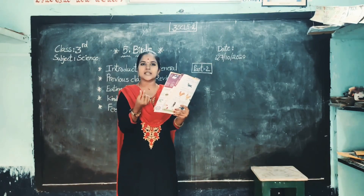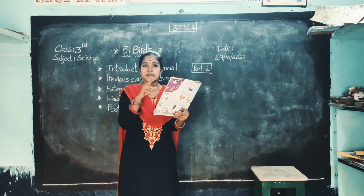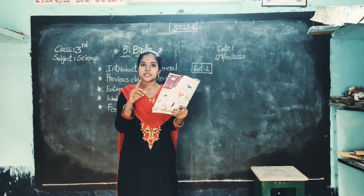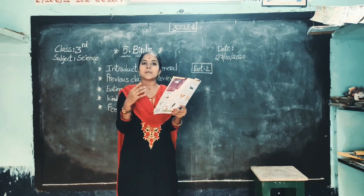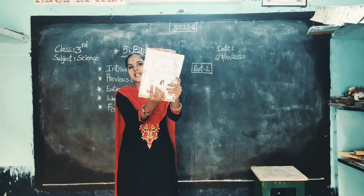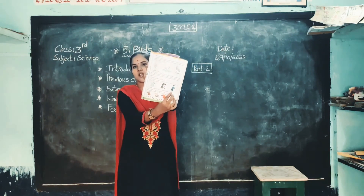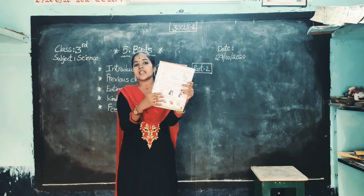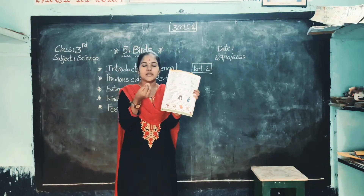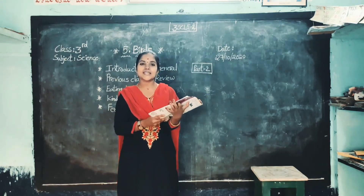Short means very small beaks. Hard means very strong beaks. Hardy means very sharp. Very small beaks but very hard and very sharp also. Sparrows, pigeons, peacocks and finches have this type of beak. Once you observe the diagram — this is the pigeon, next one sparrow, next one peacock. These birds have a short, hard and hardy beak.